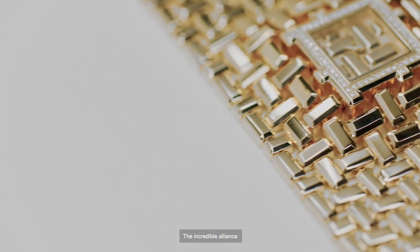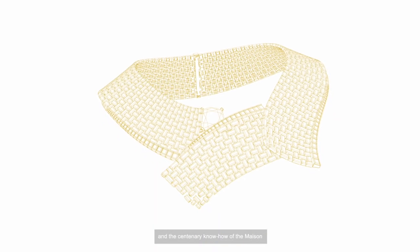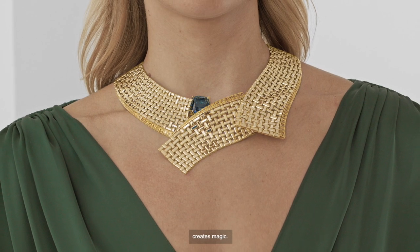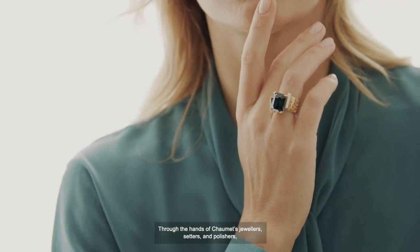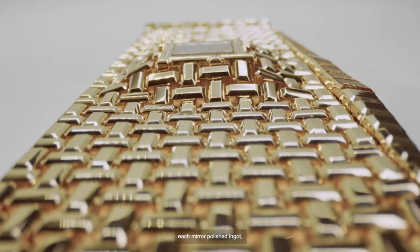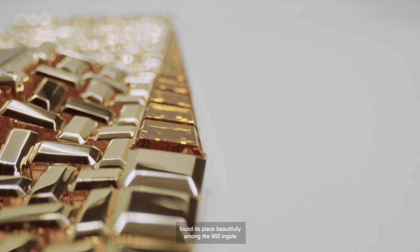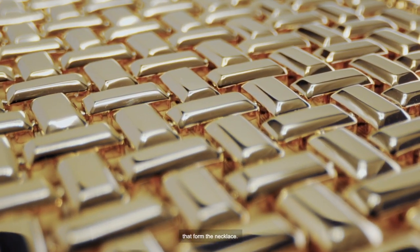The incredible alliance between technical expertise of 3D modeling and the centenary know-how of the Maison creates magic. Through the hands of Chaumet's jewelers, setters, and polishers, each mirror-polished ingot, from 600 different shapes, found its place beautifully among the 950 ingots that formed the necklace.